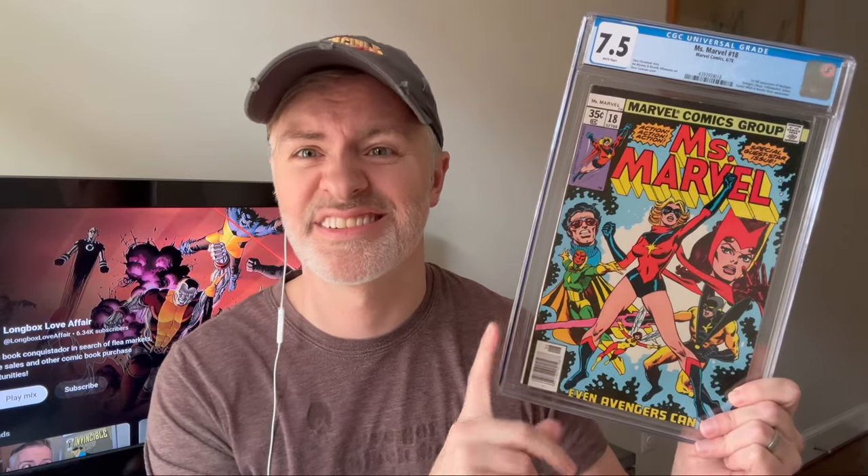Two more books. Another Ms. Marvel — this is another Mystique. The last one I got was the cameo; this is number 18, so it's the first full appearance. Let's see if I got a 9.4 or somewhere around there. 7.5. I couldn't remember the condition. I was seeing if I could have a pair. I completely understand why I got a 7.5 — I just don't remember the condition. It's the first full appearance of Mystique — a good X-Men key to have in the collection. I don't care about the grade; that's fine.